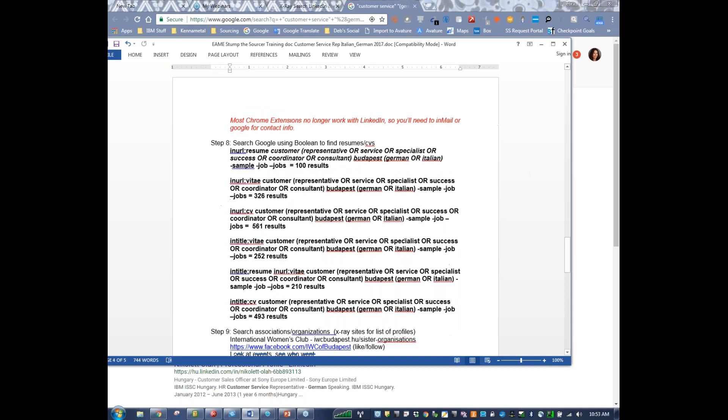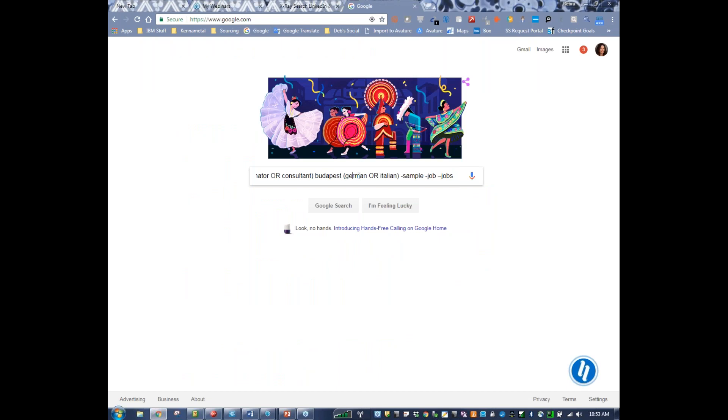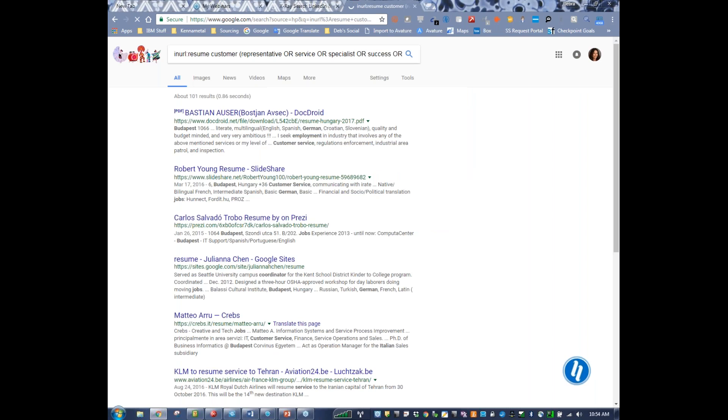Step eight — using our Boolean on Google. I like doing in-URL searches as well as in-title searches. If I take this Boolean phrase, copy it, and throw it into Google, I'm basically saying: find me anything with resume in the URL. Some people title their online resume with the word resume. The string is: customer representative, service, specialist — the same string I've been using all the way through. I definitely don't want sample, job, or jobs in my search results because I want to focus on resumes, not job advertisements. You might be able to find some additional resumes — here's a Robert Young resume on SlideShare.